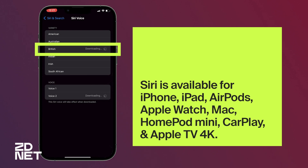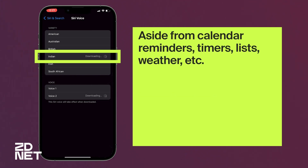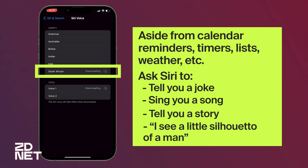The Australian, and my personal favorite — Hi, I'm Siri. Choose the voice you'd like me to use. British. Indian. Irish. And South African. Hi, I'm Siri. Choose the voice you'd like me to use.